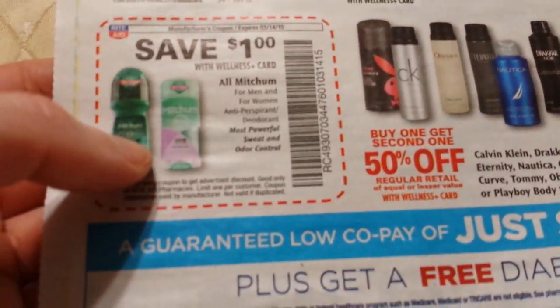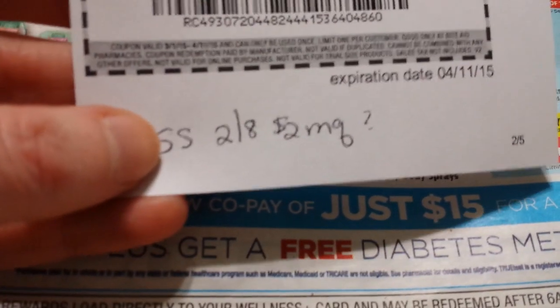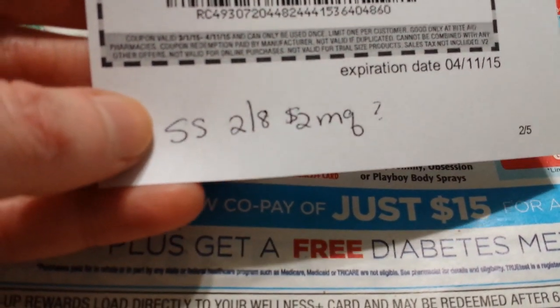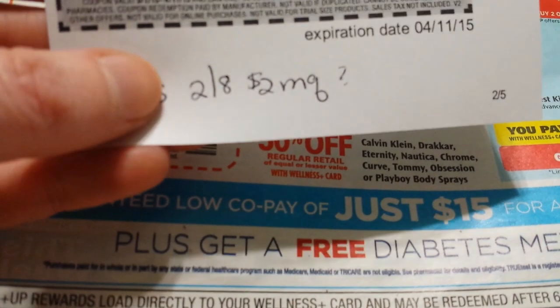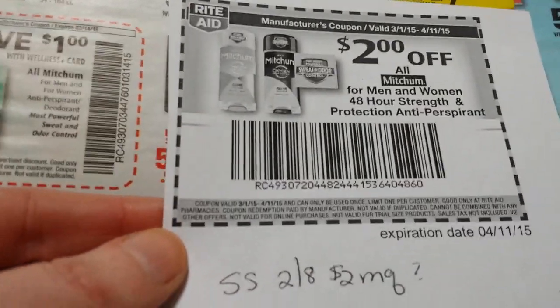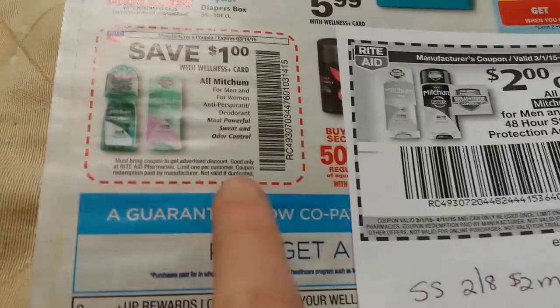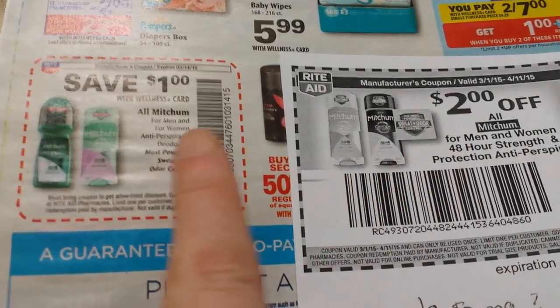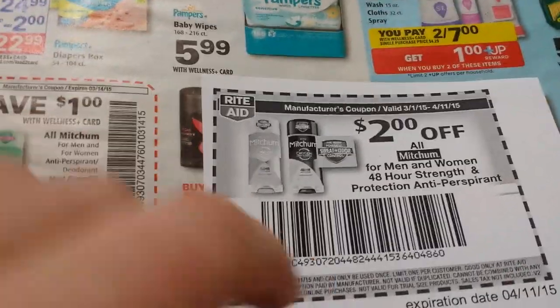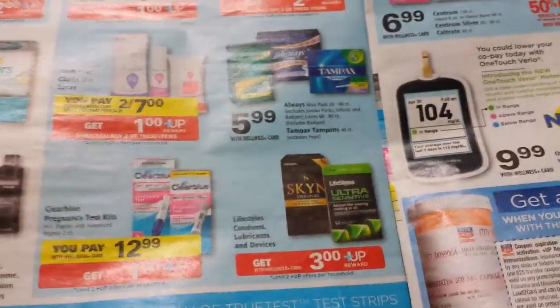For Mitchum, there's a coupon for a dollar off some of them. I take it there was a coupon in the Smart Source on February 8th — I think that was the week I didn't buy any newspapers, so I don't have any of those two-dollar-off coupons. But we do have a two-dollar Video Value coupon for Mitchum. This is on particular ones, so you don't use both of these coupons on the same item. They're both Rite Aid coupons but you can stack either one with a manufacturer coupon.